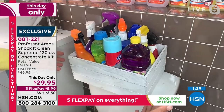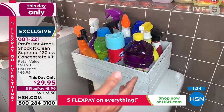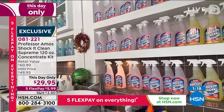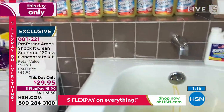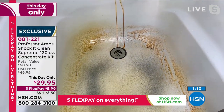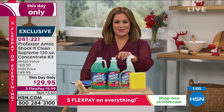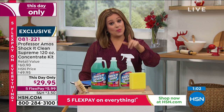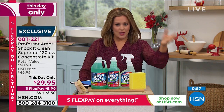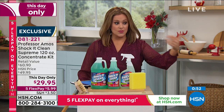Think of all the cleaning products you have at home — something for the kitchen, the bathroom, the carpet. Shack It Clean replaces everything. Compare 193 bottles at 15 cents each versus buying your favorite store cleaner at six or seven bucks a bottle. Give this a go today. It's multi-purpose, multi-surface — anything water-washable, including laundry day and mopping floors.